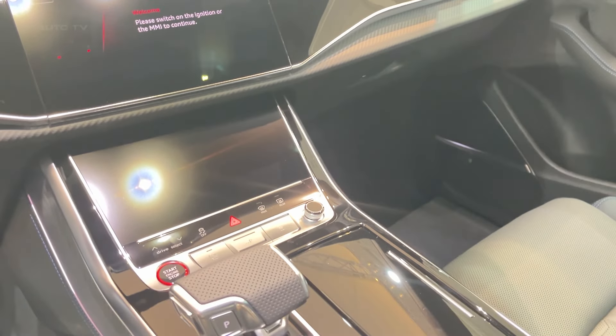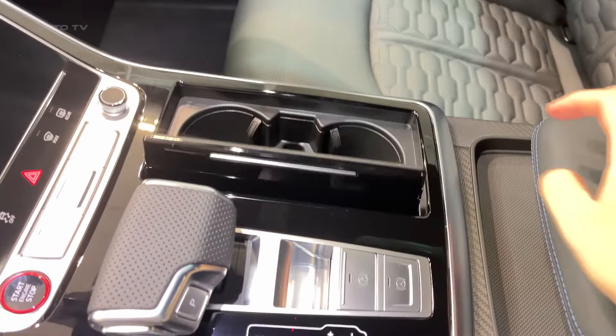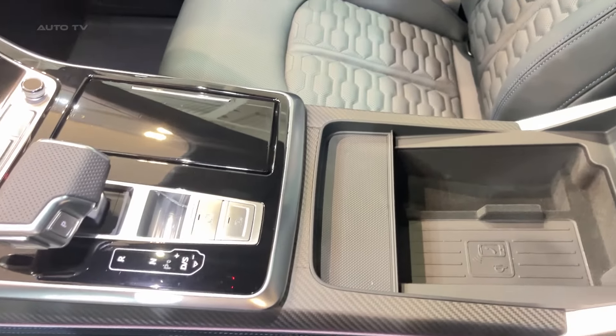Each cell has this cool 3D effect. The performance model gets exclusive matte gray trim on the mirrors, front spoiler, and rear diffuser — but you can option that in carbon fiber or gloss black if you're feeling fancy.